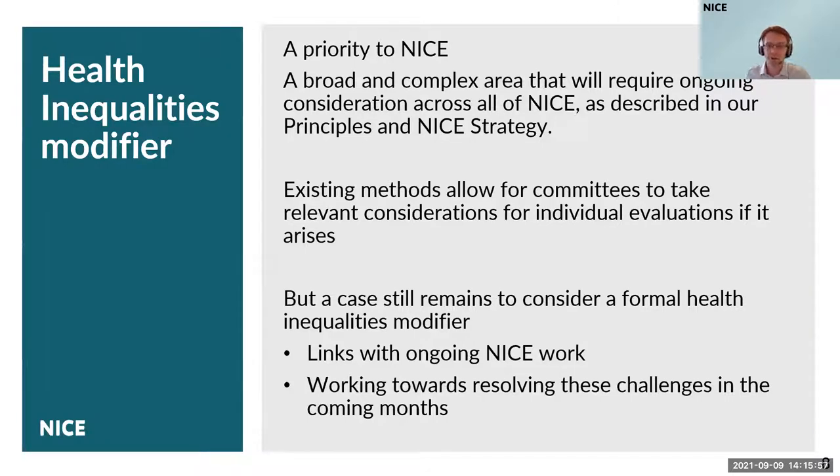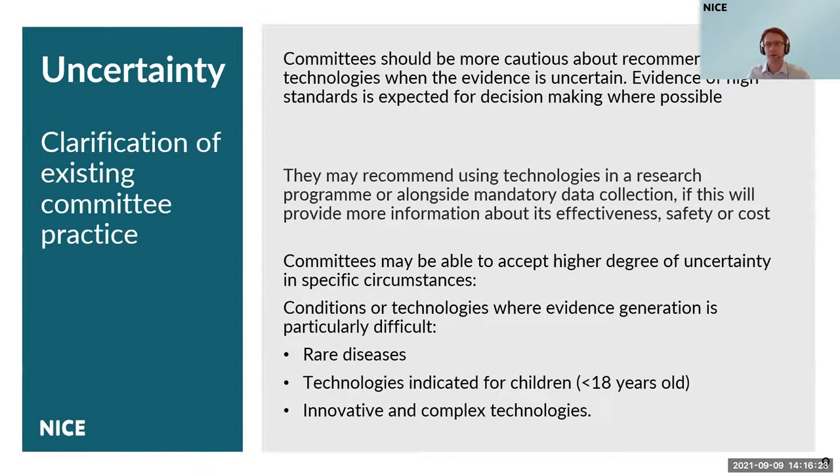For completeness, it's worth emphasising that when we talk about health inequalities here, this is separate from a wider consideration of equalities within NICE's legal and moral duties to eliminate unlawful discrimination and promote equality.